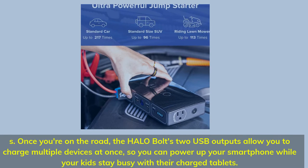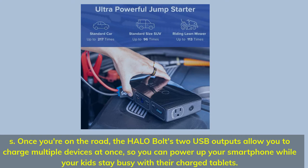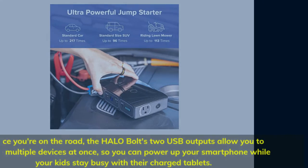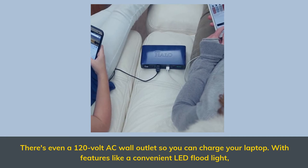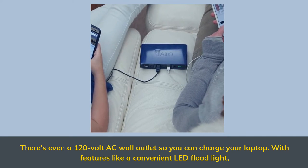Once you're on the road, the Halo Bolt's two USB outputs allow you to charge multiple devices at once, so you can power up your smartphone while your kids stay busy with their tablets. There's even a 120V AC wall outlet so you can charge your laptop, along with a convenient LED floodlight.